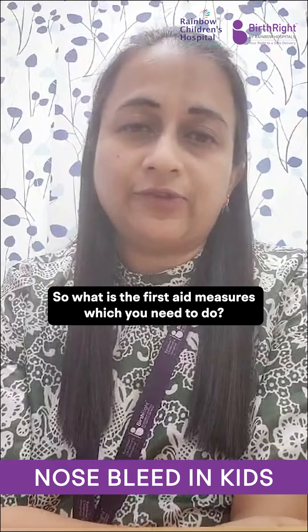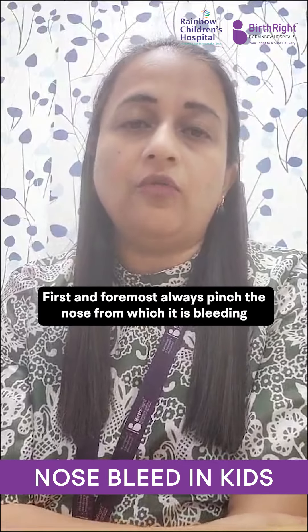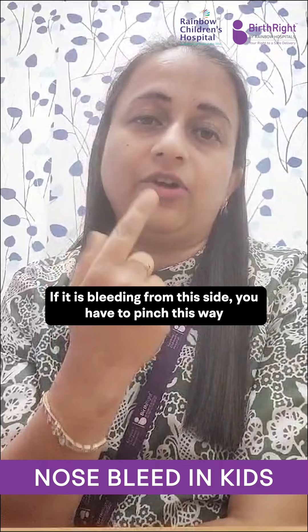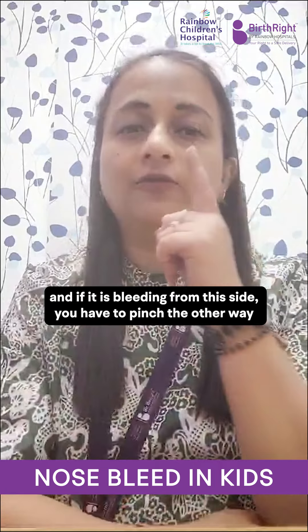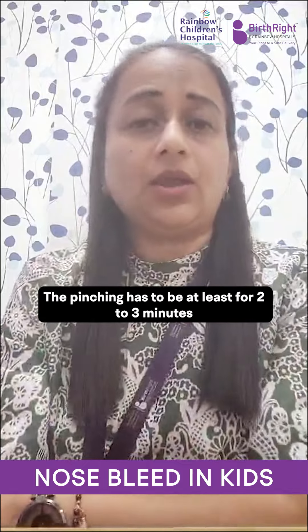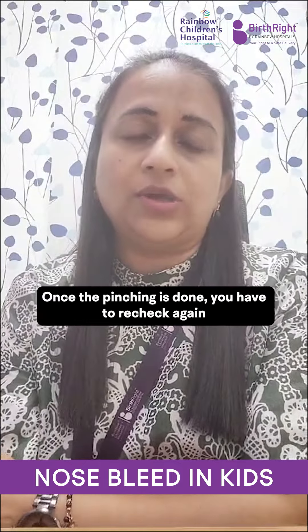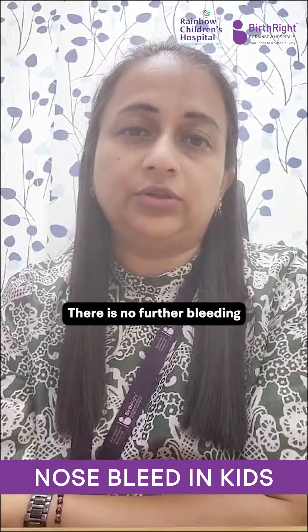So what are the first aid measures which you need to do? First and foremost, always pinch the nose from which it is bleeding. If it is bleeding from this side, you have to pinch this way, and if it is bleeding from this side, you have to pinch the other way. The pinching has to be at least for two to three minutes. Once the pinching is done, you have to recheck again to see if there is no further bleeding.